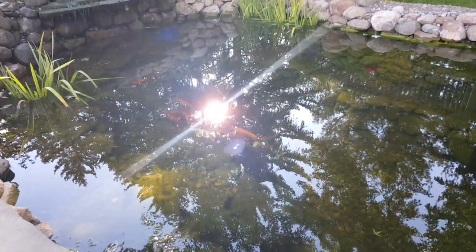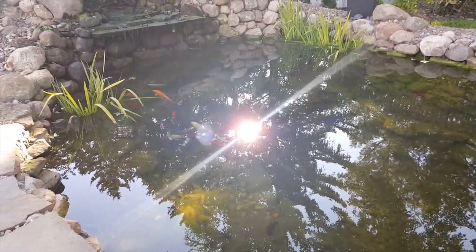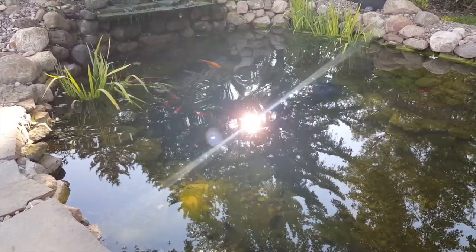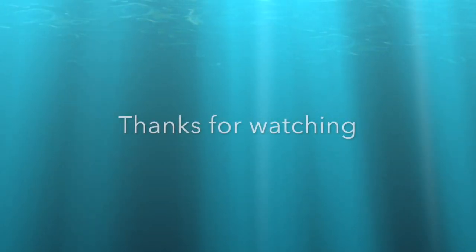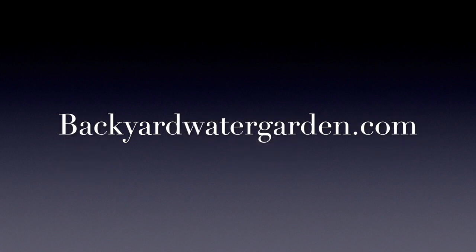Anyway, that's the action at BackyardWaterGarden.com. Thanks for watching — don't forget to subscribe and like. See you in the next one. Bye!